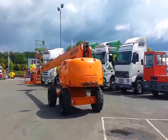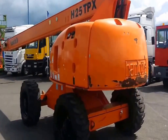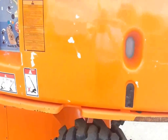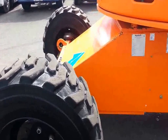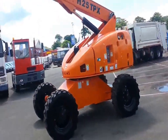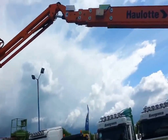Right here we have a 2008 Hulot H25 TPX, fully operational as you can see. The Hulot H25 TPX is one of the most powerful ones.